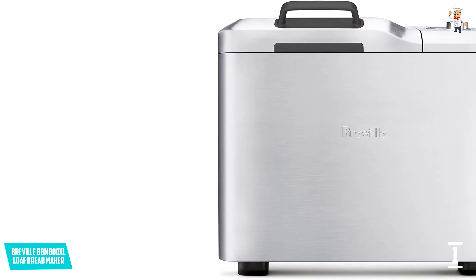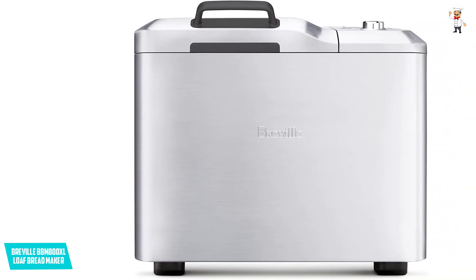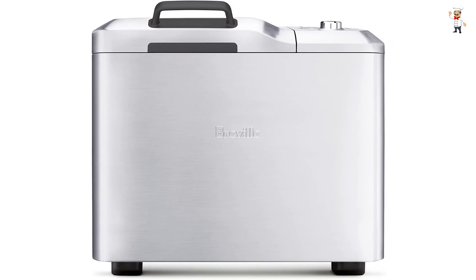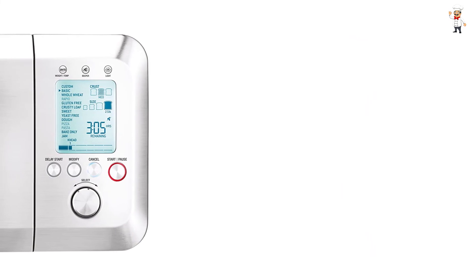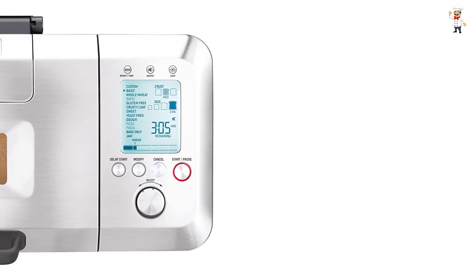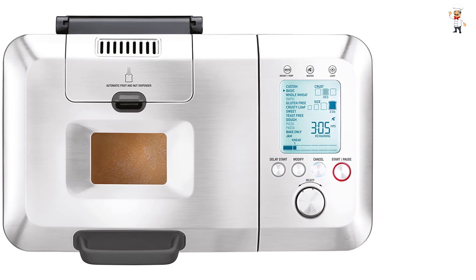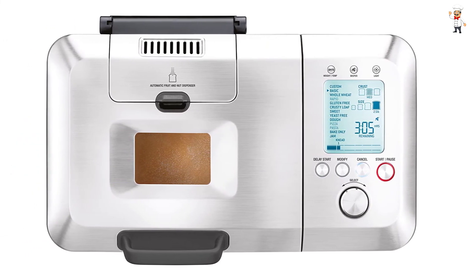Collapsible kneading paddle thoroughly mixes ingredients. Automatic fruit and nut dispenser releases ingredients at the right time. Smart LCD screen displays 13 automatic settings, 4 loaf sizes, and 3 crust settings. 4 loaf sizes enable the model to make 1, 1.5, 2, and 2.5-pound loaves. 13 automatic settings help ensure exceptional versatility. Sleek design will seamlessly blend with the existing decor.